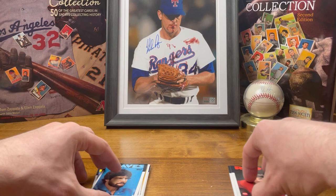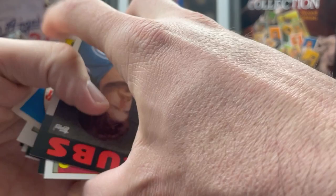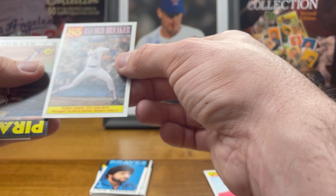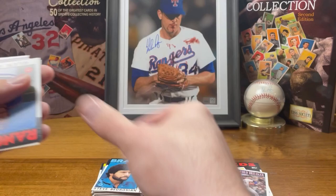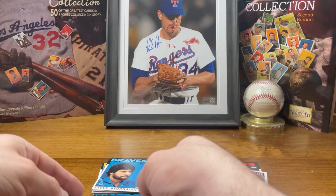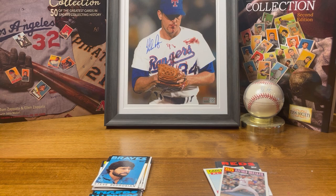Steve Bedrosian, alright. Can't get that gum off these things. Pack number two: Rick Sutcliffe, Carlton Fisk all-star, Yeager, and a record breaker — youngest 20-game winner in modern history, good for him. Alan Trammell, alright. No big hits in that pack, it's fine. Got kind of one and a half hits in the first pack, so that's good.